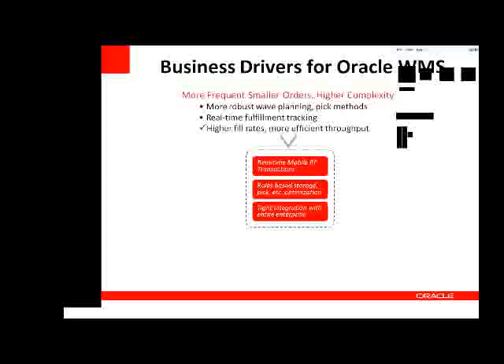The other important capability is a warehouse management system that provides real-time fulfillment tracking — statuses and visibility to the progress of orders from the time they're planned and released, all the way through the picking process, the packing process, the loading, and finally the ship confirmation process. If a warehouse management system provides these capabilities, you can typically end up with higher fill rates and overall more efficient throughput.